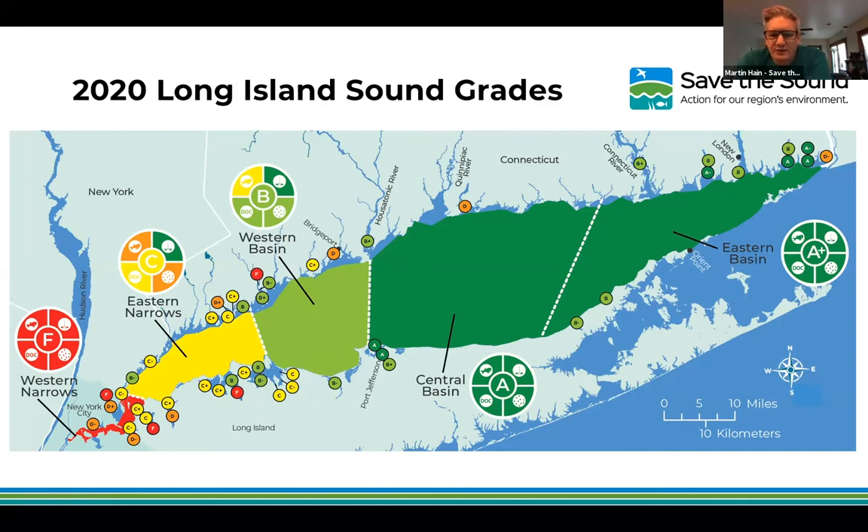Julie Granger asks whether grades are from a single year and notes 2019 was a rainy year which increases nitrogen loading. This is based on a single year of data — you can check different years on the site. More rain could potentially bring more pollutants into Long Island Sound. The open water grades in particular are also driven by effluent from treatment plants. We're exploring ways to assess climate change susceptibility in future report cards.